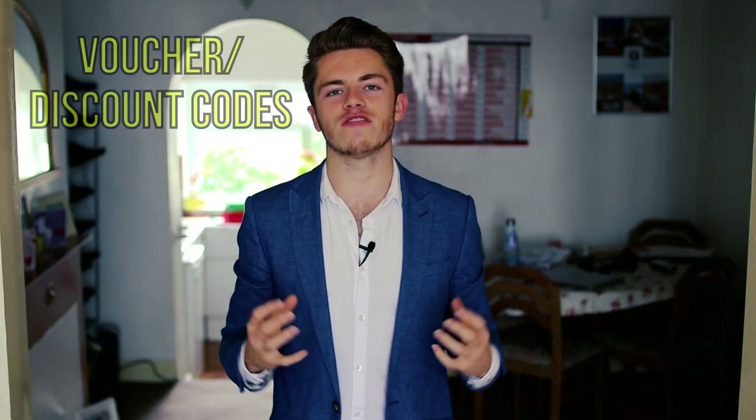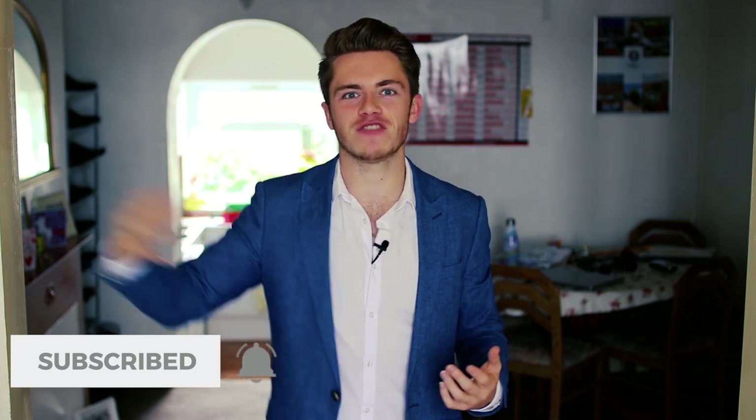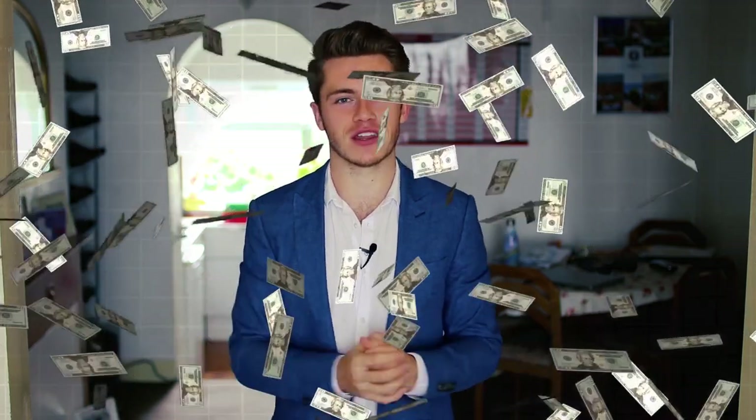Number four: always look for voucher or discount codes. When you're checking out on a site it will always say what discount code you want to use. I don't get why people wouldn't be searching on Google for a discount code every single time, because quite often literally just putting in the name of the site plus 'voucher code' will give you a code that gets you some money off — sometimes as much as 50% off. There's an app mainly used in the US called Honey that automatically looks for codes for you. But it literally takes a two-minute Google search, and I have saved a lot of money just from doing this.